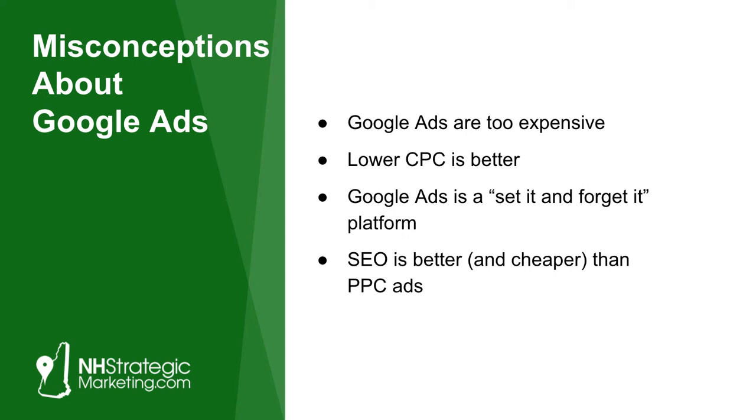People are going to Google and searching for specific keywords — like 'paving company near me,' 'window installation company Concord New Hampshire,' 'dog trainer near me.' Getting in front of those people is absolutely key. If you can get in front of the right people when and where they're searching, it's some of the most targeted paid advertising that you can do. Some of the same people who say Google Ads are too expensive tell me about how they're doing radio ads or things like that, and they have no idea how it's working — and it's very expensive.